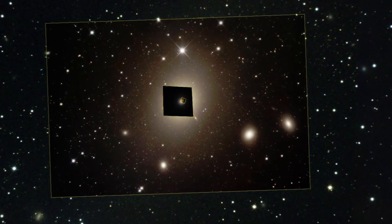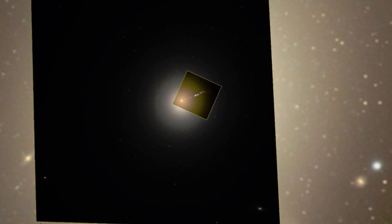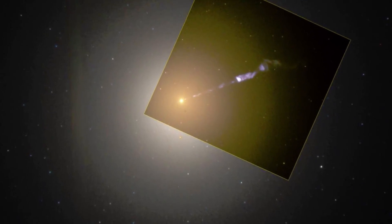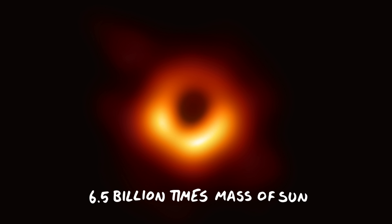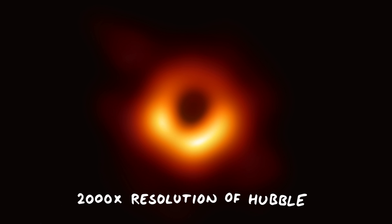It's 53.5 million light years away in the Virgo cluster. This image is obviously a tiny section of sky, but in real terms it's absolutely huge. Here's what the solar system would look like if we put it inside it. The mass of this black hole is a colossal 6.5 billion times the mass of the sun. And despite the blurry image, it's actually at a crazy resolution — 2,000 times higher resolution than the Hubble Space Telescope.